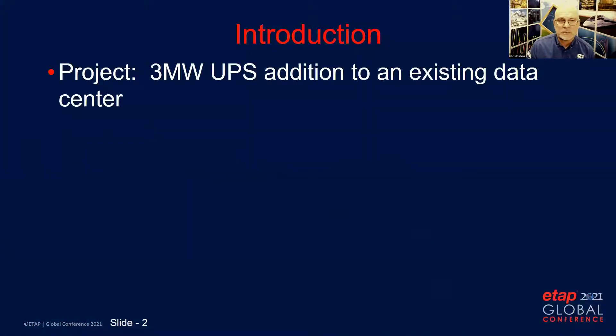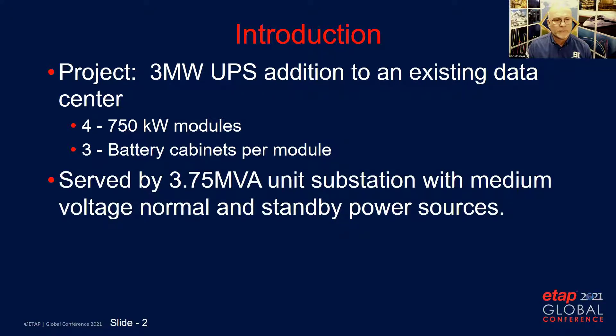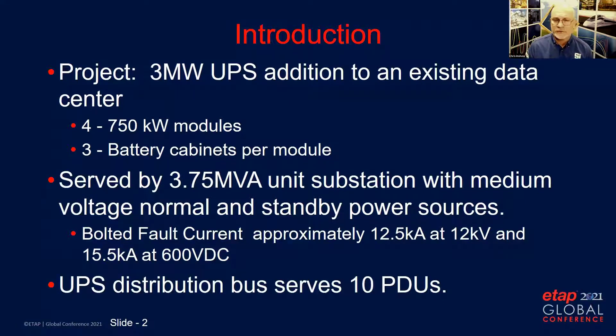This data center expansion was a three megawatt addition to an existing data center. There were four 750 kW modules as part of this expansion and each module had three battery cabinets. The distribution for the UPS system was served by a 3.75 MVA unit substation with medium voltage normal and standby sources. The fault current at the 12.5 kV source was approximately 12.5 kA and 15.5 kA at 600 VDC. The UPS distribution serves 10 PDUs.